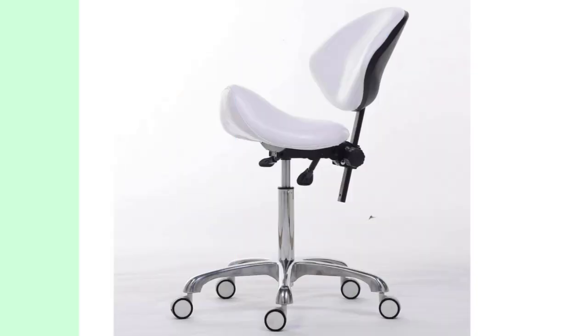Our next recommendation is the FRNI AMC Saddle Stool with Backrest. This chair combines the benefits of a traditional saddle stool with the added support of a backrest. It offers excellent lumbar support, making it ideal for individuals who require extra comfort and stability while working.